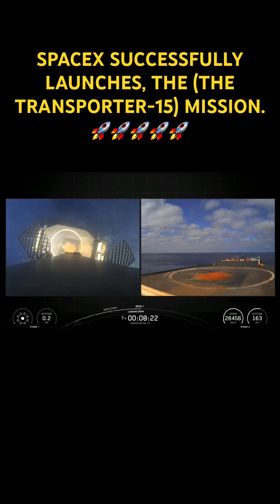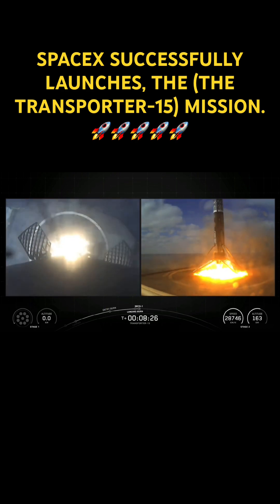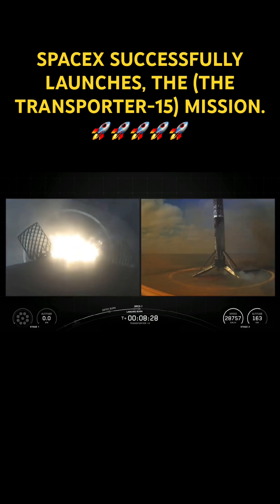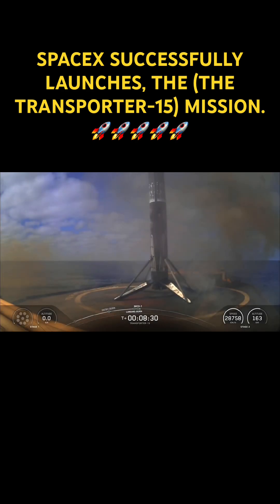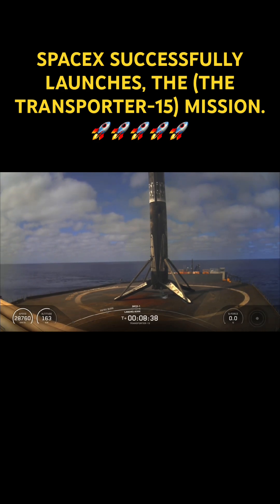Stage 1 landing leg deploy. Stage 1 landing confirmed. As you saw and probably heard, we had a successful first stage landing.